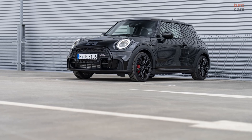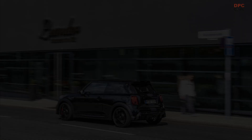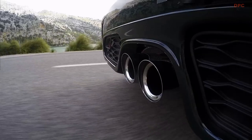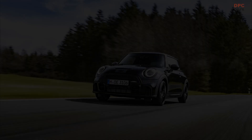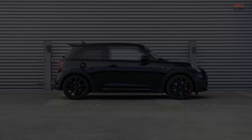Enthusiasts of MINI, a subsidiary of BMW, are in for a treat as the automotive brand unveils yet another unique addition, while they continue to drop tantalizing hints about their forthcoming generation of vehicles. This latest creation, a distinctive variation of the three-door John Cooper Works, will be limited to a production of just 999 models. The peculiar 1-6 suffix finds its origin in the six-speed manual transmission that comes exclusively with this car.